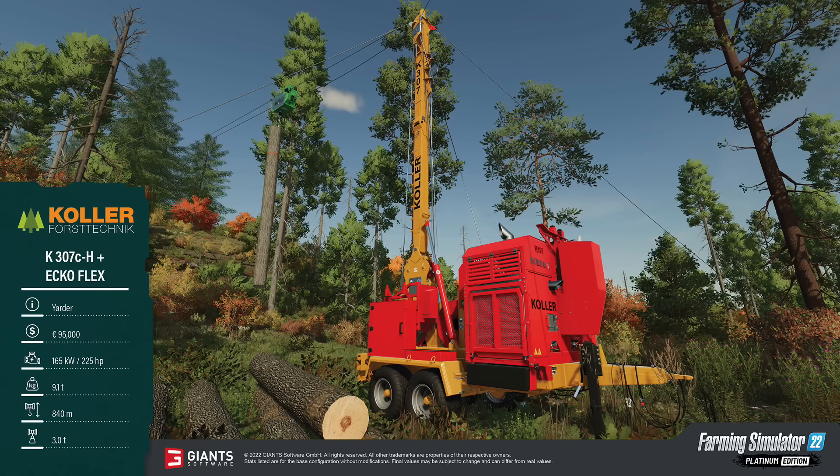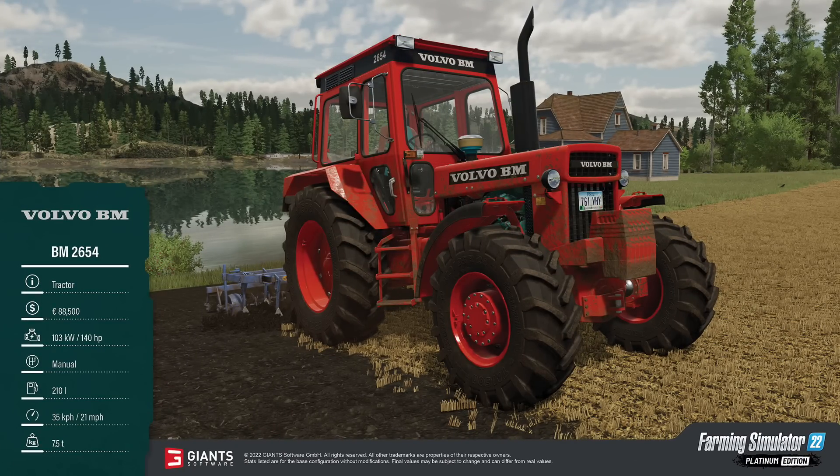The Volvo L200H weighs 37.3 tons. Our next fact sheet is the Köhler Force Technic K307 CH Plus Ecoflex Yarder. It costs 95 grand, has 225 horsepower, and appears to be self-sufficient — there's nothing connected to it and no fuel capacity or consumption listed. It can have a span of up to 840 meters, which is just shy of halfway across a standard-size map — that's wild — and it can move up to three tons at a time.